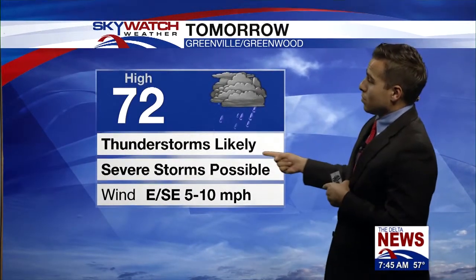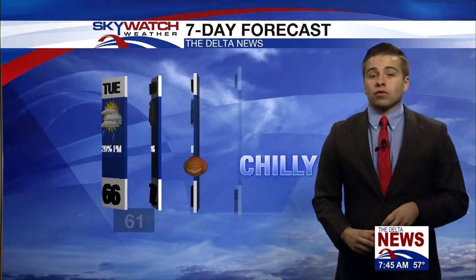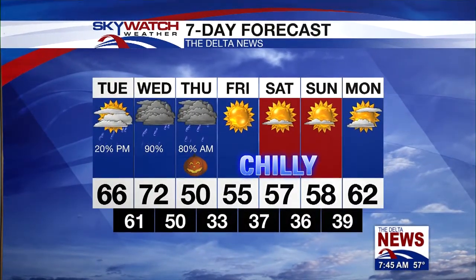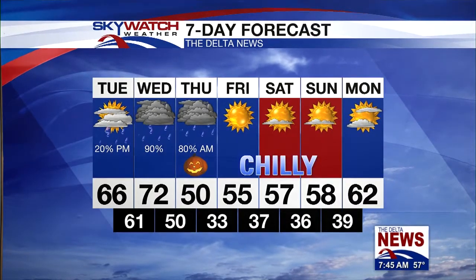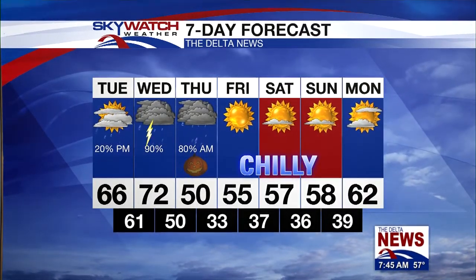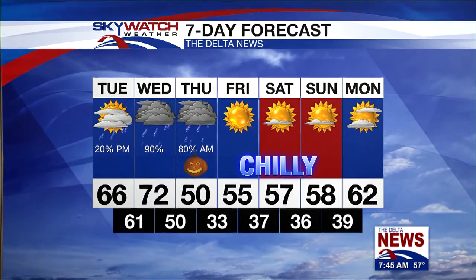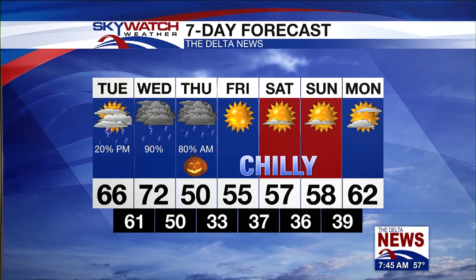It will be mostly cloudy tomorrow, setting the stage for a very warm day considering what we'll see this week. Thunderstorms will be likely and we could see those severe storms, so be sure to tune in tomorrow for a full look at that weather forecast. For your seven-day outlook, we've got rain the next couple of days but finally we see sunshine return to the forecast — and it's going to be pretty cold. I had to get the chilly graphic out.